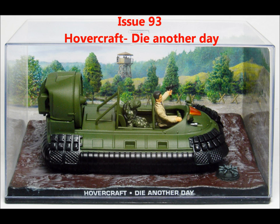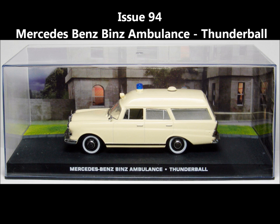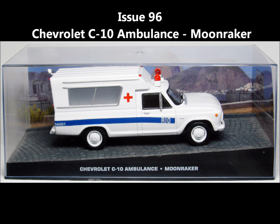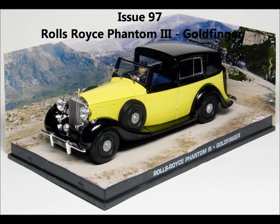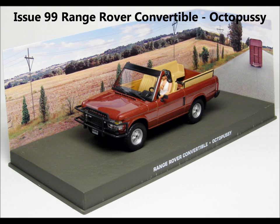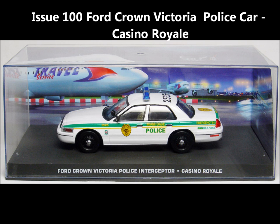Issue 94, the Mercedes-Benz Ambulance from Thunderball. Issue 95, the Kawasaki Z900 from The Spy Who Loved Me. Issue 96, the Chevrolet C10 Ambulance from Moonraker. Issue 97, the Rolls-Royce Phantom 3 from Goldfinger. Issue 98, the Rolls-Royce Silver Shadow 2 from The World Is Not Enough. Issue 99, the Range Rover Convertible from Octopussy — absolutely cool model, that. Issue 100, the Ford Crown Victoria Police Car from Casino Royale.